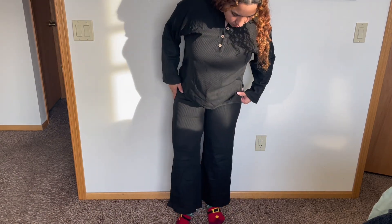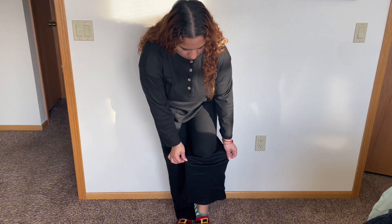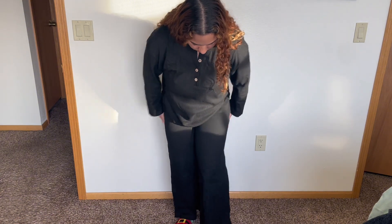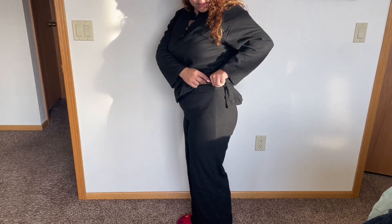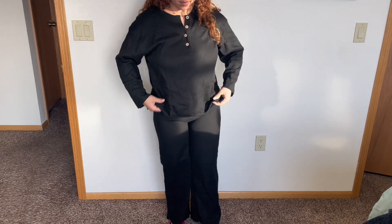I got this in a medium and would say it is very true to size. If you want an oversized look, I would size up, but if you want it to fit just right, your size will be just fine.